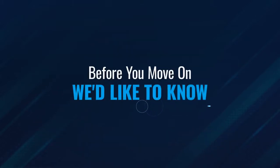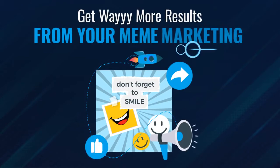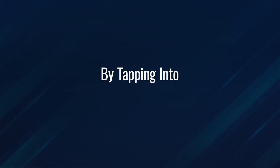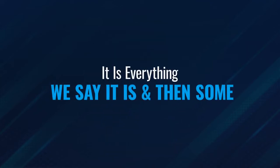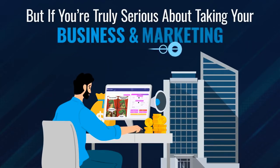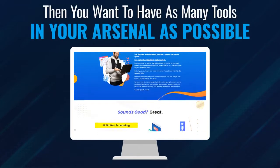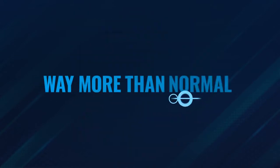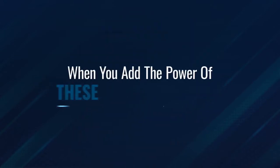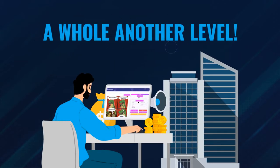Before you move on, we'd like to know if you want to have the ability to dominate way more niches and get way more results from your meme marketing. How? By tapping into the ultimate power of MemeBuddy Pro. Now, don't get me wrong, MemeBuddy works great on its own — it is everything we say it is and then some. But if you're truly serious about taking your business and marketing to the next level, then you want to have as many tools in your arsenal as possible — the kind of tools that put the odds of success in your favor way more than normal. And when you add the power of these pro features, you're going to take your meme marketing and income into a whole other level.